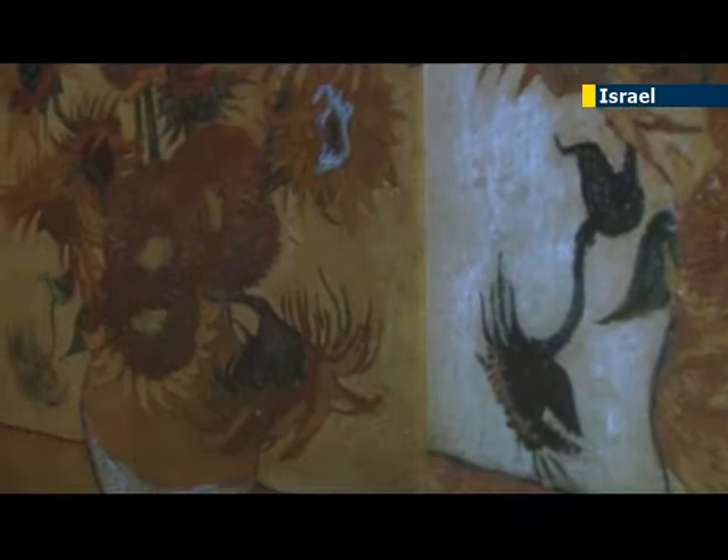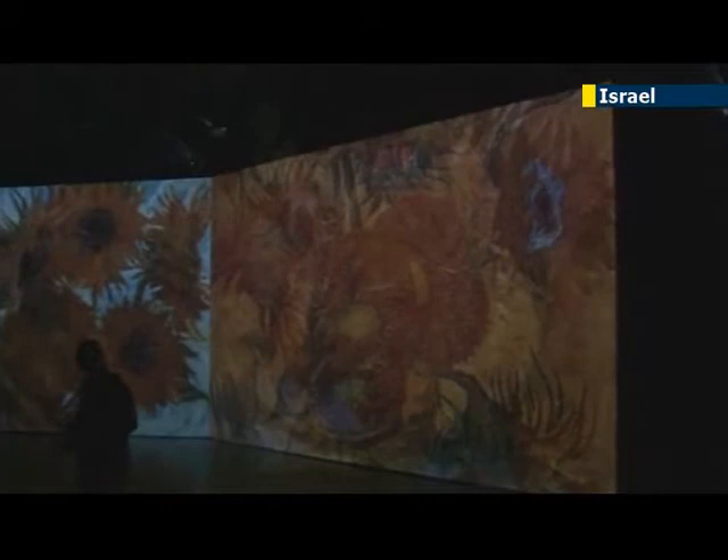Van Gogh is respected in his home country Holland for his work's emotional honesty and bold color. A fellow Dutchman said the exhibition was a great way to make van Gogh, one of the most influential painters of the last two centuries, more accessible to the general public.